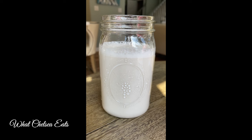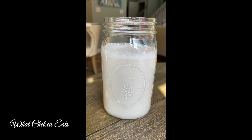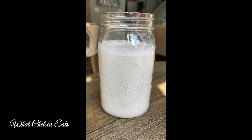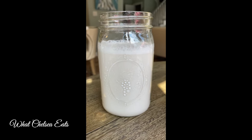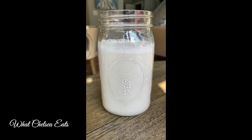This is a creamy almond milk. I have almond milk recipes on my YouTube channel where you can learn how to make your own almond milk and not eat the stuff that is in the store and full of chemicals. Even the cleanest store-bought ones still have stuff in them, so it's best to make your own.